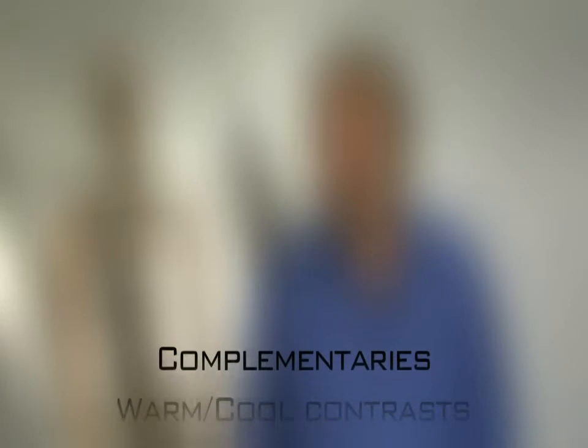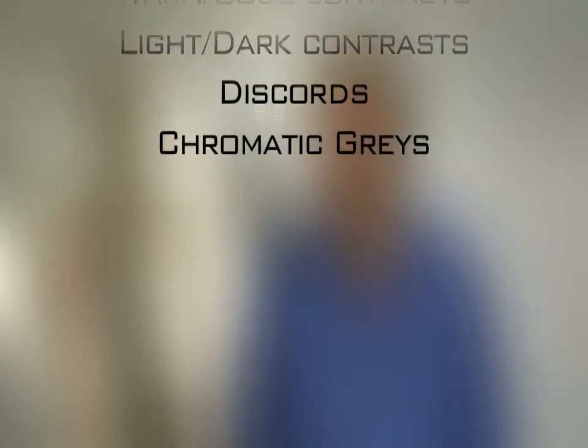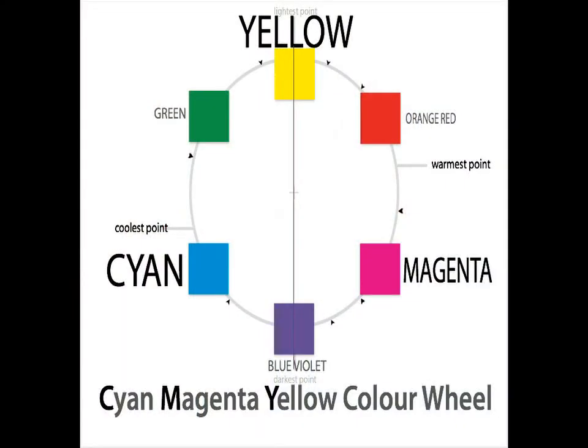The cyan, magenta and yellow wheel will help you deal with new, intense, modern pigments and expand on the concepts you've learned in this course. You can work with complementaries, warm-cold color contrast, light-dark color contrast, discords and chromatic grays. I will now briefly run through some examples of how the CMY wheel works in relation to these different units. Refer to the wheel and the color examples as you work through the different sections.